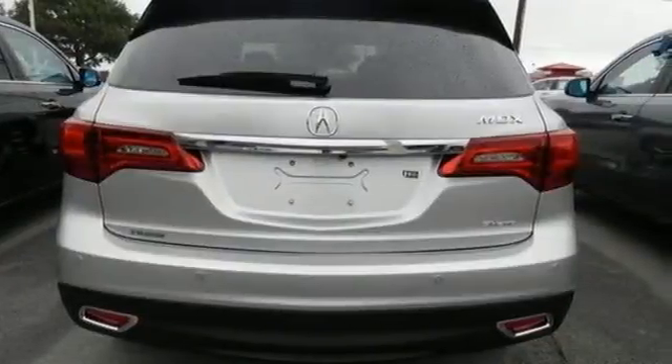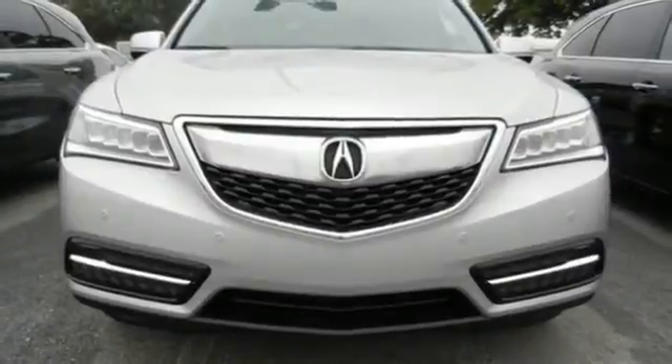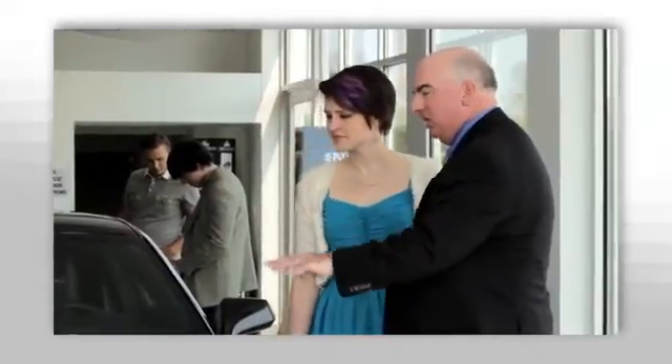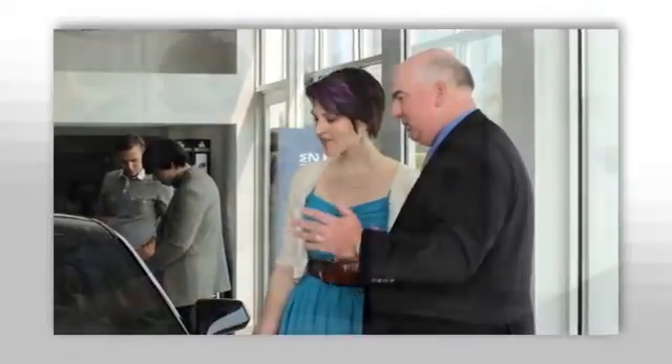Drive home in this Acura and start showing off in this beautiful MDX. We believe the cars we offer are the highest quality and ideal for your life needs. We look forward to doing business with you. Bradshaw Acura at 2450 Lawrence Road. Thank you.